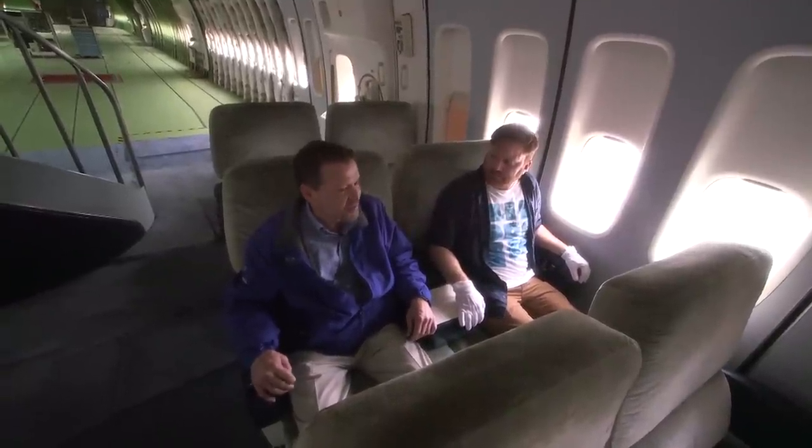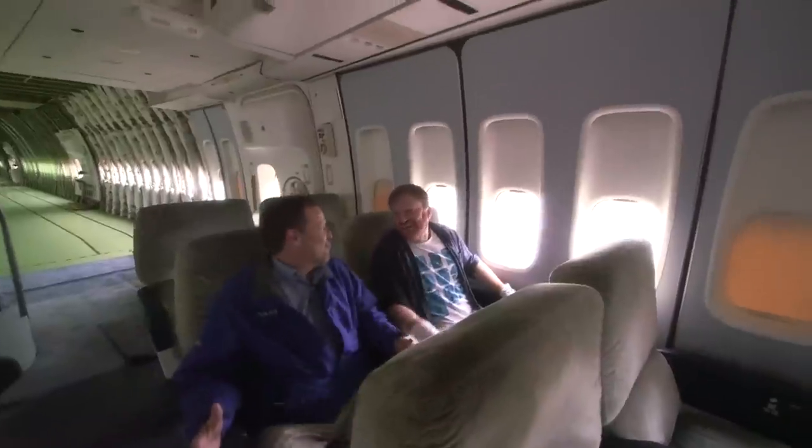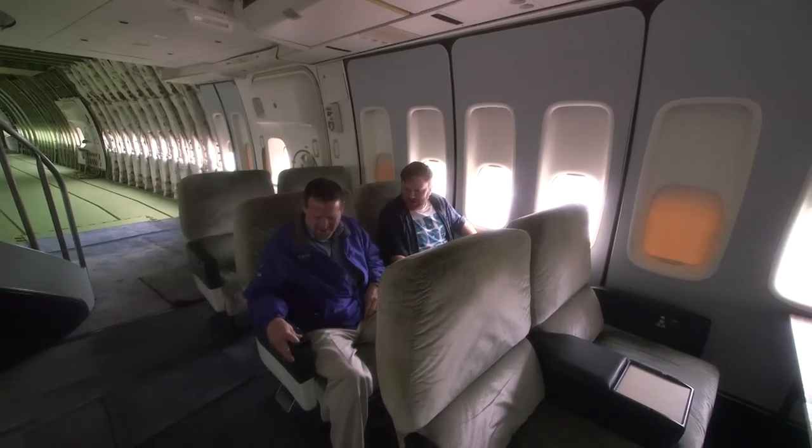There's quite a bit more room. Yeah, it's nice. These NASA people fly in style, don't they?